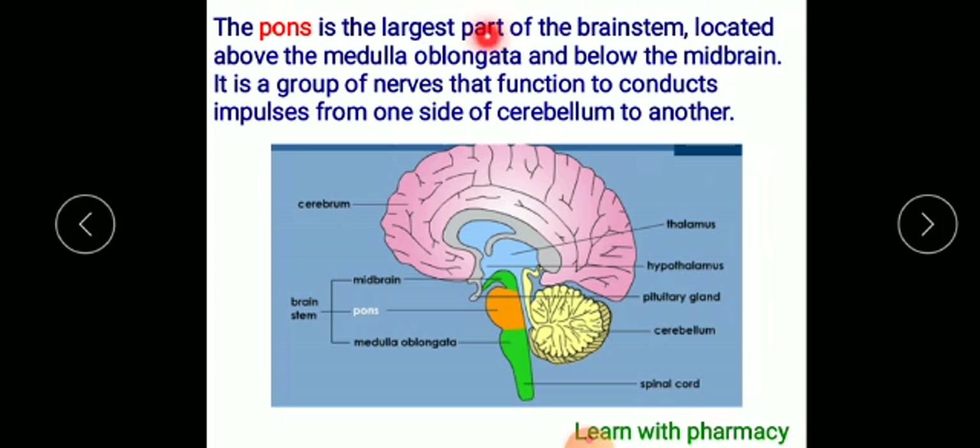The pons is the largest part of the brainstem. The brainstem is also located alongside the medulla oblongata.